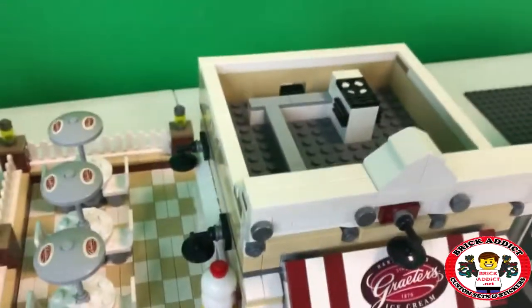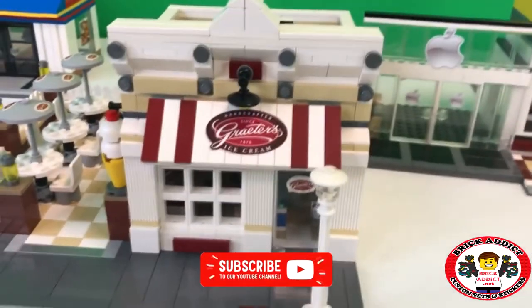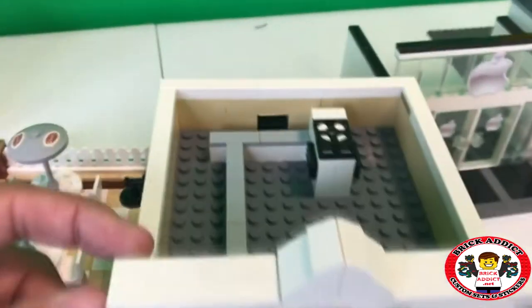We're going to take a tour and check out the Brick Addict Grader's Ice Cream Store, which not only has an inside area, but it's also got an area where me and my friends can sit outside and eat. So we're going to start by going inside.